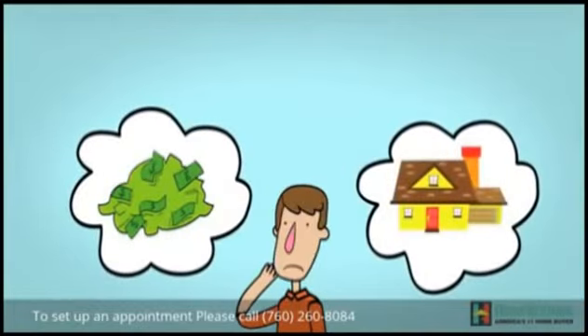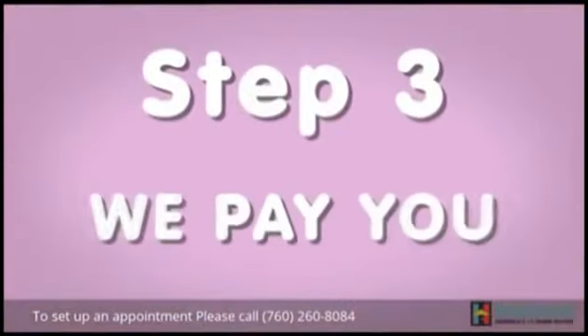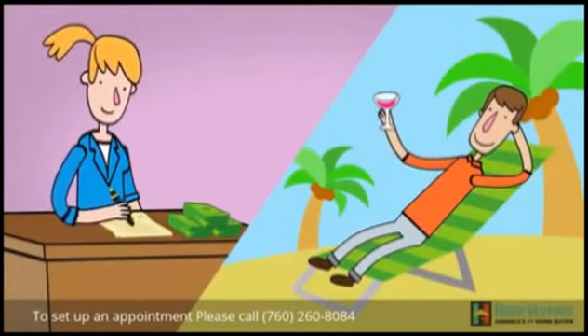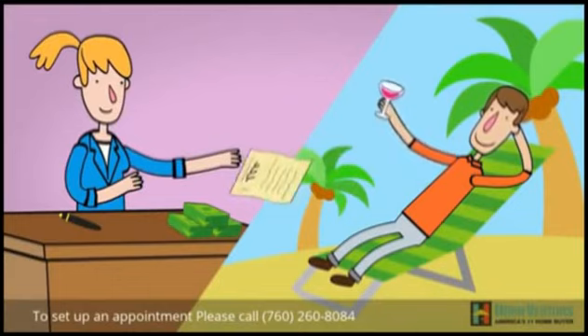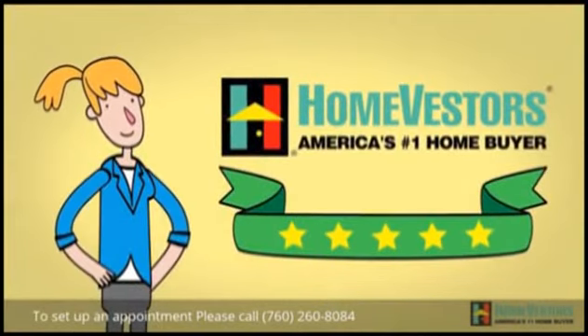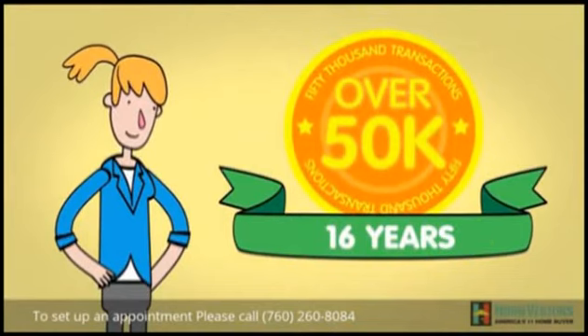If it makes sense for you, we'll sign a purchase contract and agree on a closing date. Step 3: We pay you. Since we pay cash, we can generally close quickly or on your timetable. We pay most normal closing costs, which makes it possible for you to have a worry-free closing on your property. With our well-earned national reputation based on over 50,000 transactions in 16 years, you can be confident when you deal with HomeVestors. Contact us by phone or online.